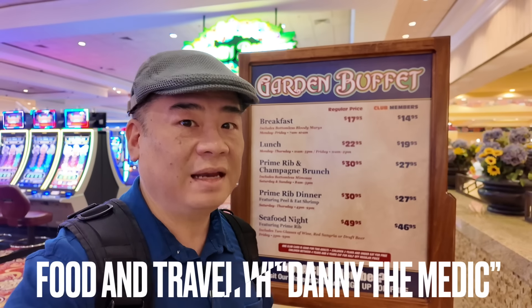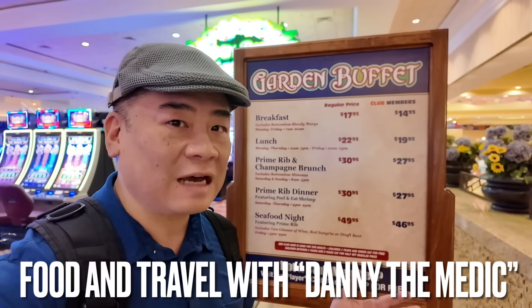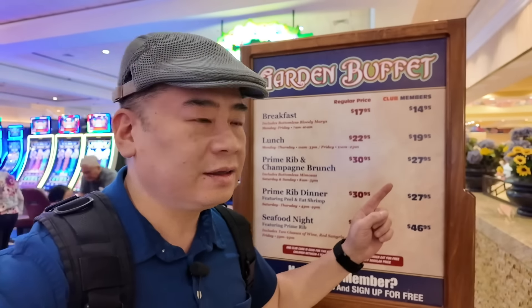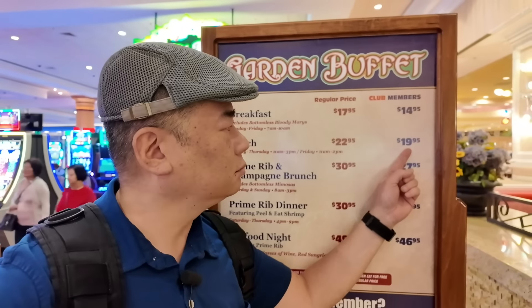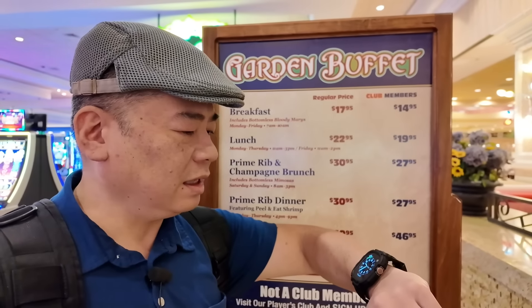Hey guys, it's Dan the Medic, welcome to the channel. Today I'm at the South Point once again, but this time I'm not eating the breakfast like I did earlier this month. I'm gonna have their lunch. The lunch price is $19.99 and the breakfast price is $14.95.